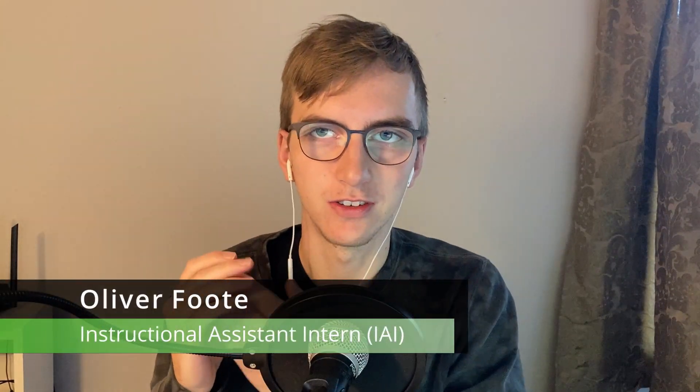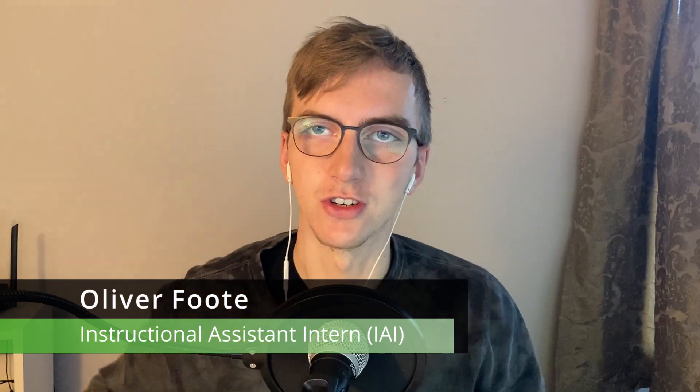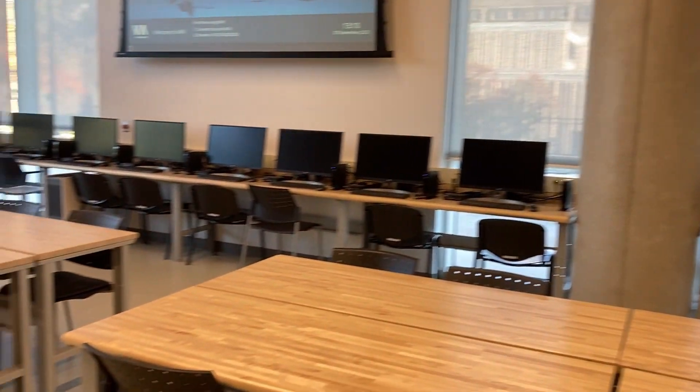Welcome back everyone. I recently landed this job called an instructional assistant intern for the first year engineering students at my university. I've taken this year off and I'm doing this full time job, and it actually counts towards part of my degree. In today's video I wanted to show you around to see what this job is like, how I actually got the job, and a couple other things about this job.